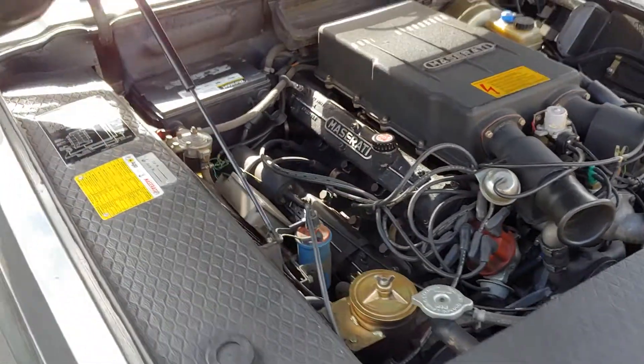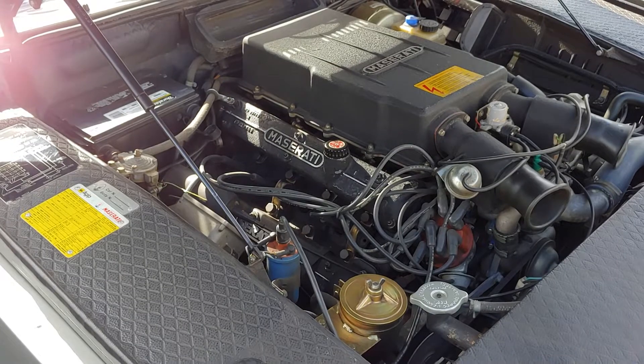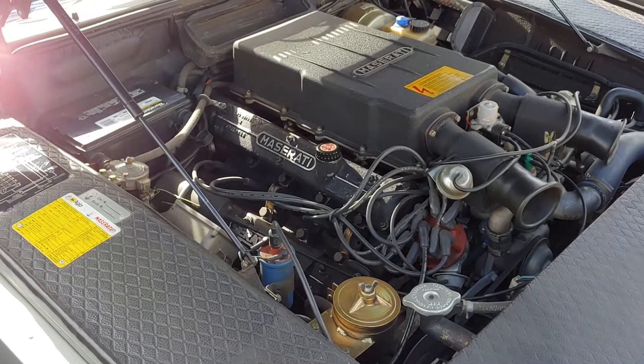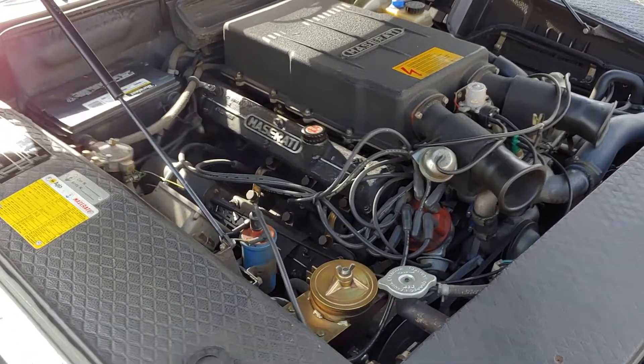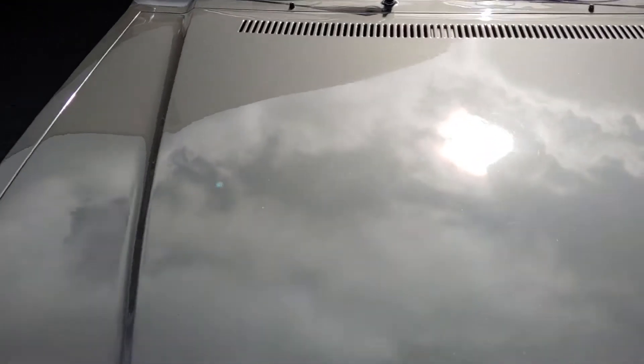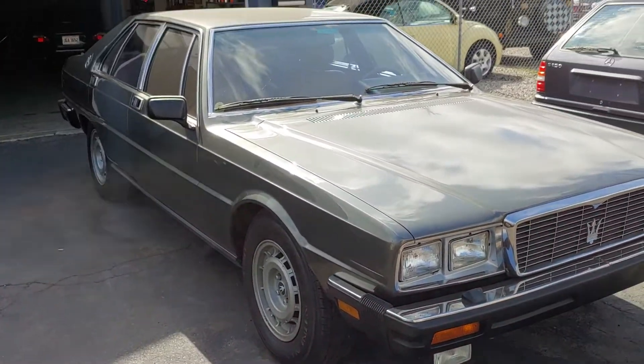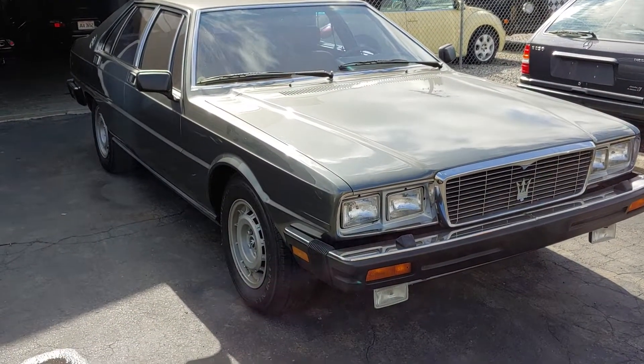4.9 liter V8, quad cams, quad carbs — 4 Weber carburetors. This is the US model, so it's also got four catalytic converters on it, which I'm not a fan of, but I'm not going to mess with any of that. Going to keep it original.